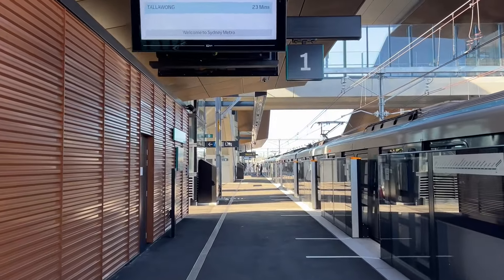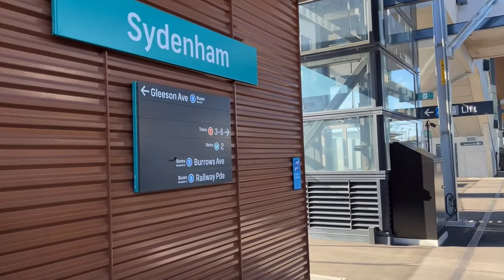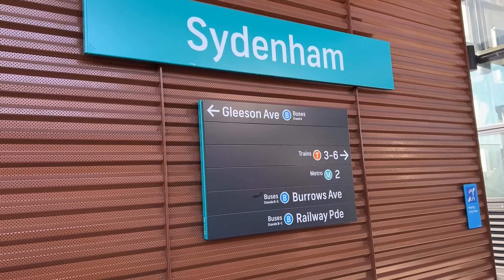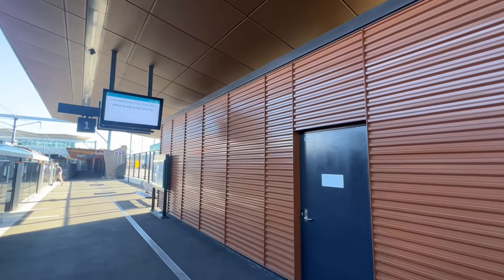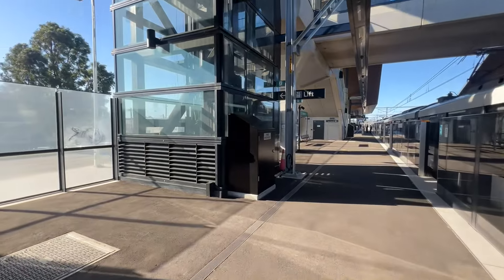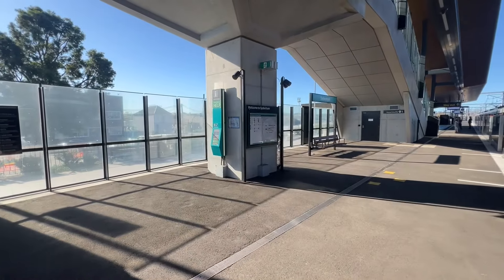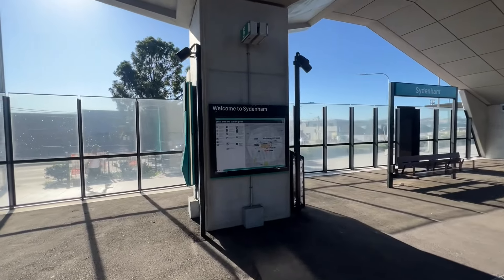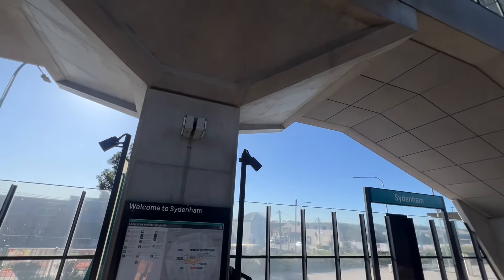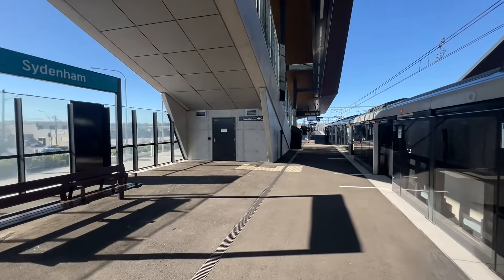I'll keep walking and do the walkthrough of platform one, stopping near where the signal is. There's some signage here attached to the new station building for platform one, which is underneath the new canopy. To the left you've got the lift connecting platform one with the newer concourse, with an emergency help point and a map of the station right in front of it, attached to the column supporting this new concourse.